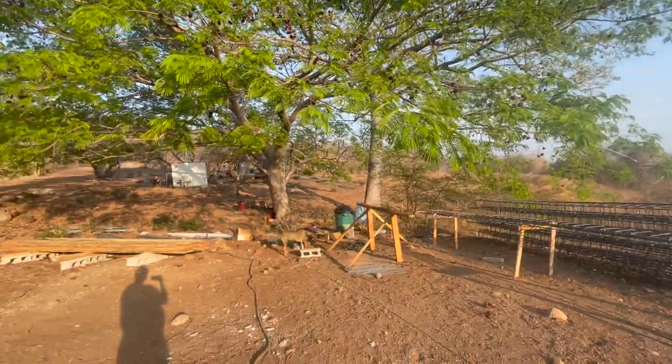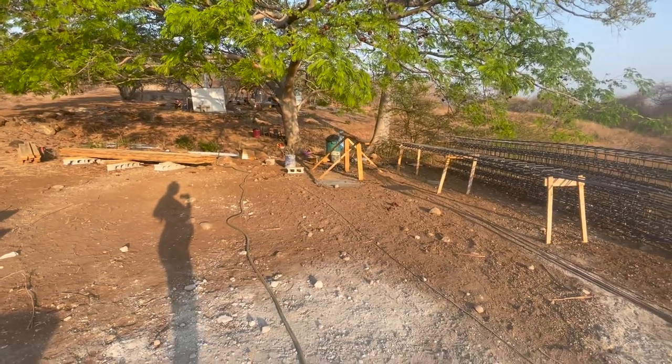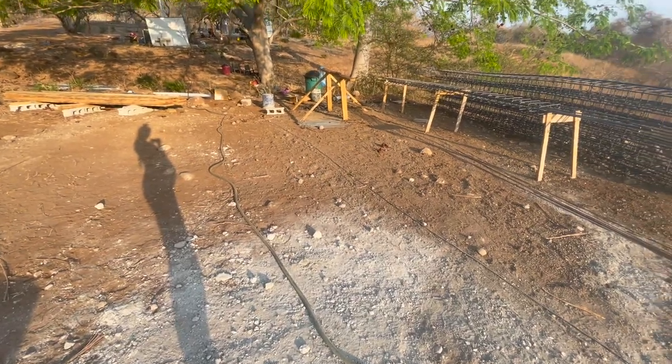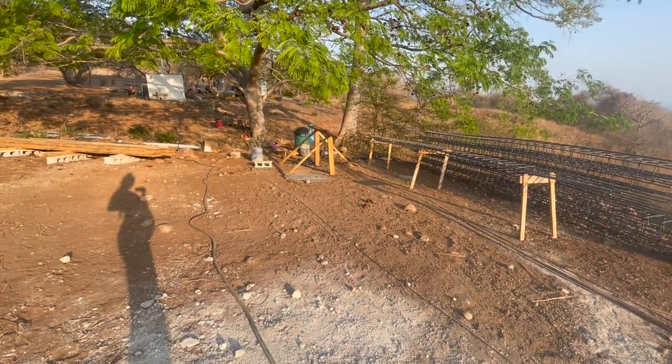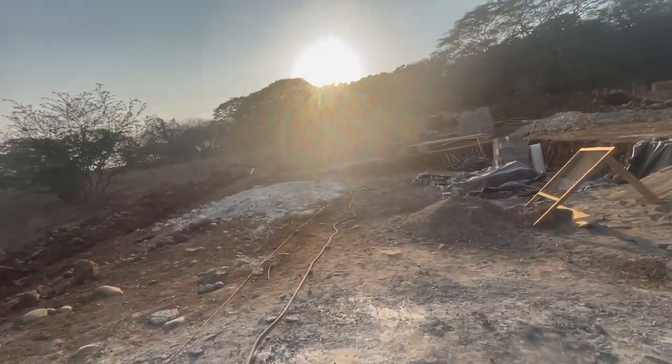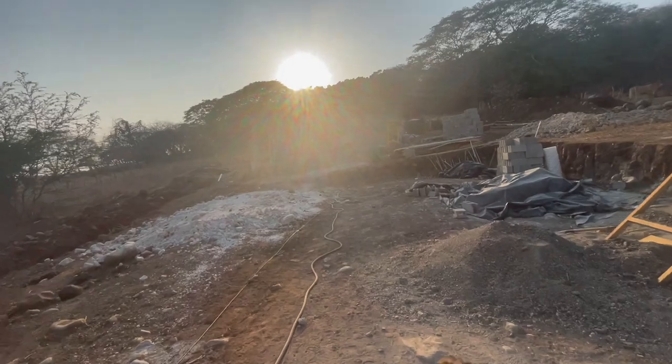For a sneak peek at the pregnancy update, you can see my bump here in this shadow silhouette. Little baby is due early July and has started kicking and moving around a lot, which is really exciting.